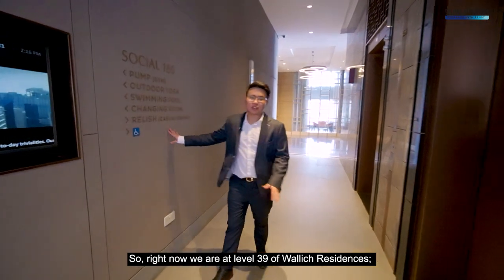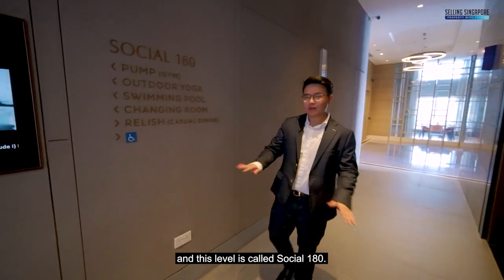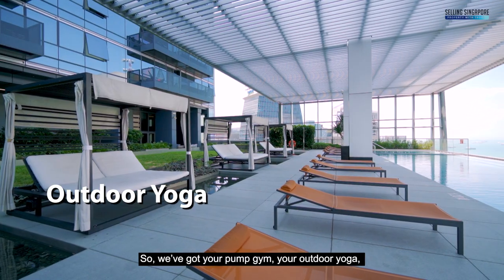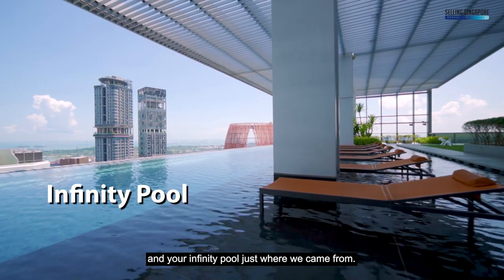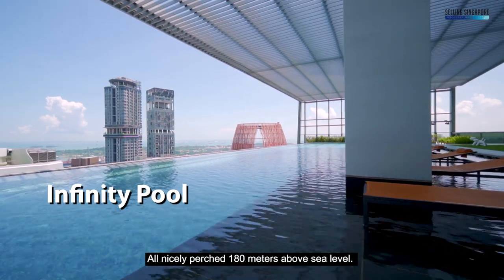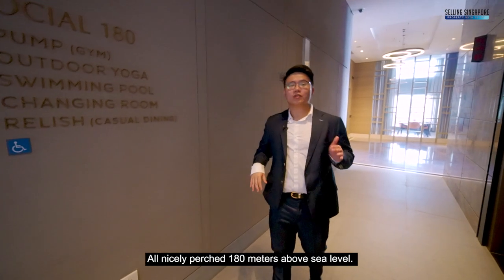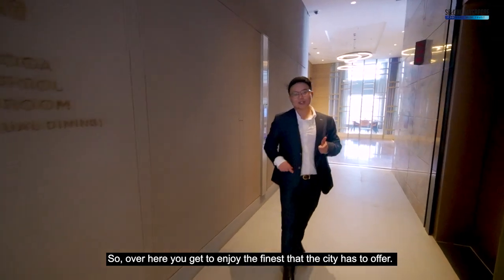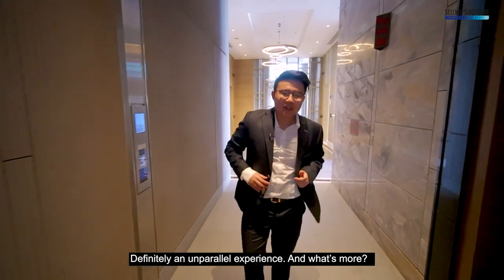Right now we are at level 39 of Wallik Residences, and this level is called Social 180. We've got your Palm Gym, your Outdoor Yoga, and your Infinity Pool — which is where we came from — all nicely perched 180 metres above sea level. Over here you get to enjoy the finest that the city has to offer. Definitely an unparalleled experience.